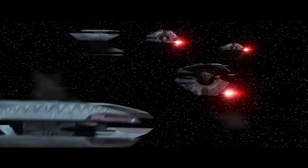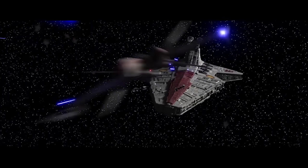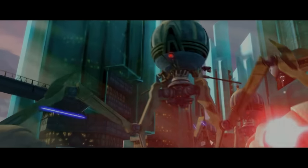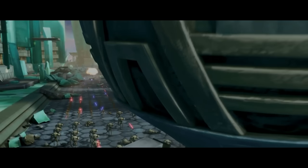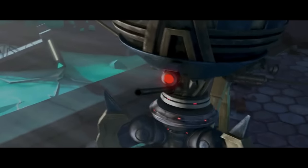Before we begin this video, I gotta make a brief apology. We're talking today about the Droid Tri-Fighter. More times than not, I am going to call it the Tri-Droid. That's actually something different — the Octaptara Tri-Droid, you probably know what that is. Just know that in my heart of hearts I meant to say Tri-Fighter. I'm just not very clever. Anyway, let's roll the intro.